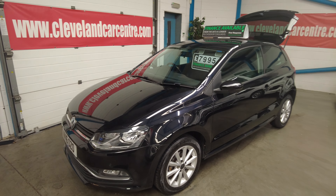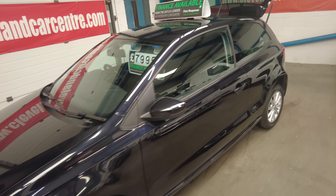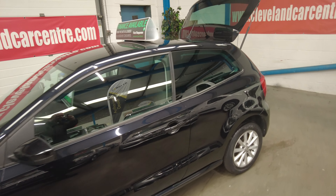It's a two-owner car from new. She's done 48,900 miles with full service records, including a timing belt and water pump change about 10,000 miles ago. It's in black metallic with a cloth interior.